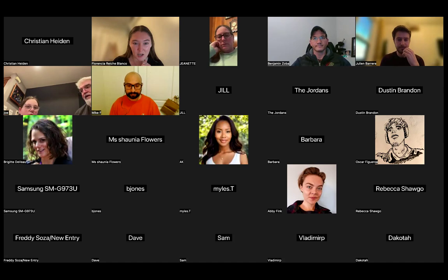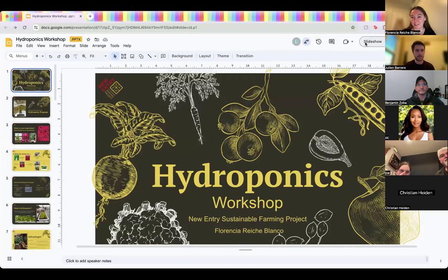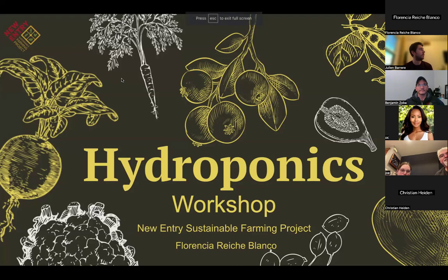I will turn off my camera just because my wi-fi is a little unreliable and I don't want any lags to happen. All right, so this is our hydroponics workshop.